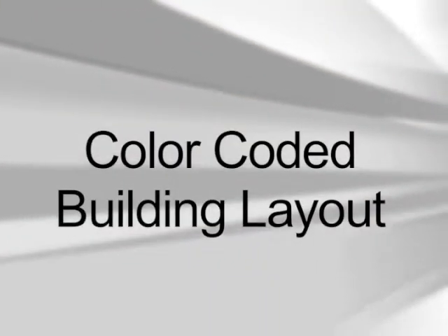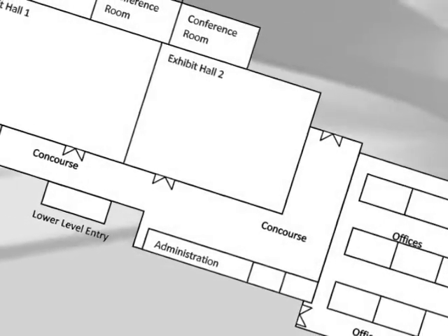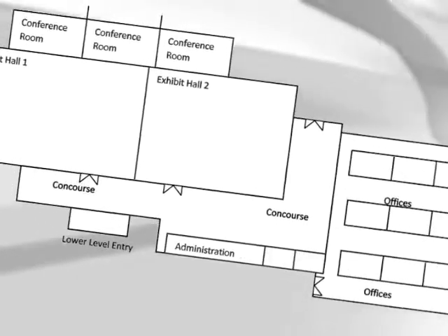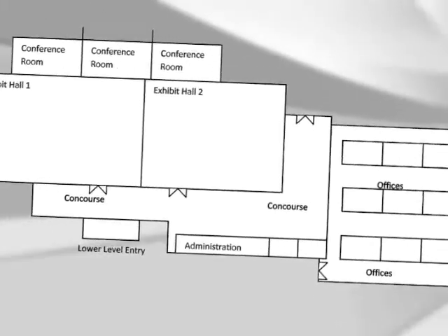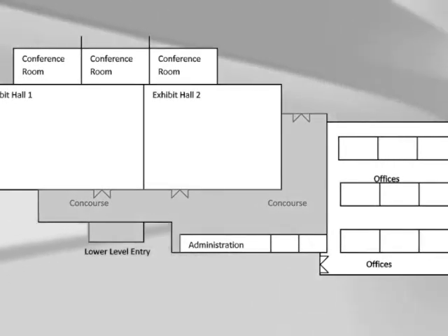A good way for the customer to plan their scheduled maintenance is to get a layout or blueprint of the building and determine which areas receive the heaviest traffic and which receive the least. Typically, high traffic areas include entrances, hallways, and elevator lobbies.